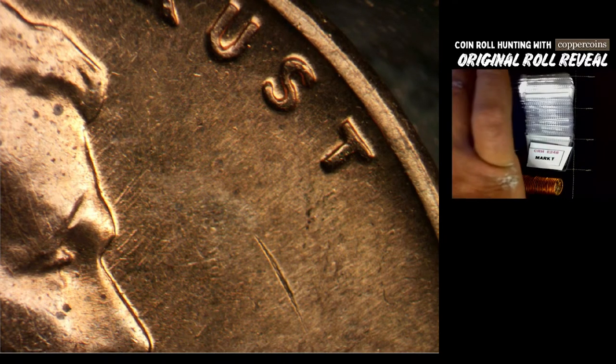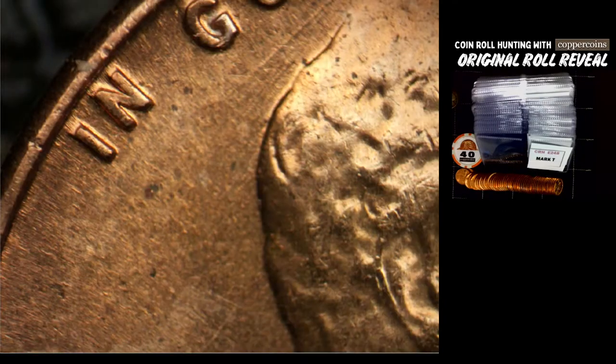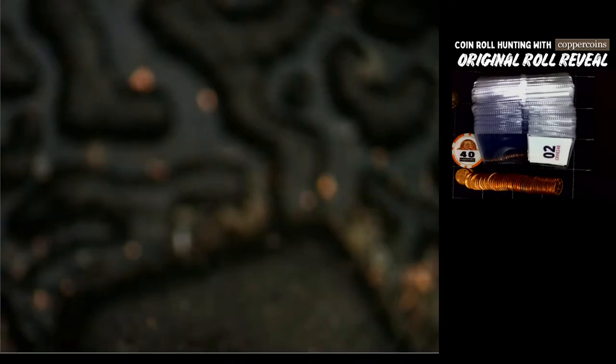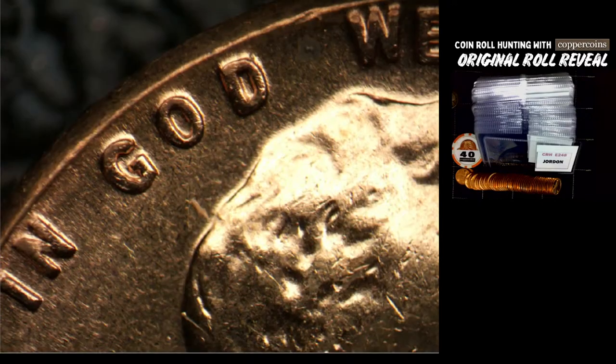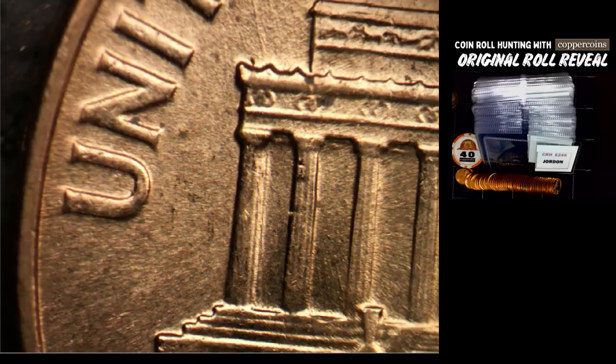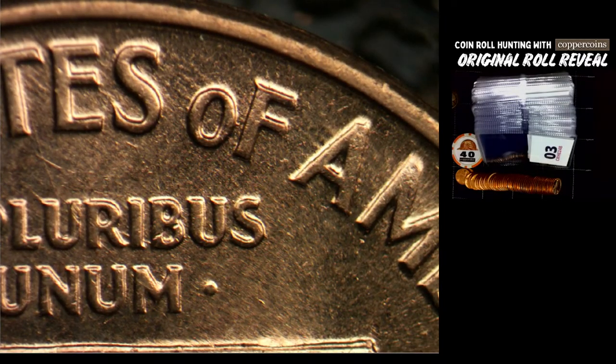Chip is number 40 — let me move it over a little bit. So hopefully we find a bunch of these in this roll, that would be great. Coin number two is for Jordan. Jordan has a normal obverse on the second coin — decent looking coin. Let me write that: it's 1MM 23.